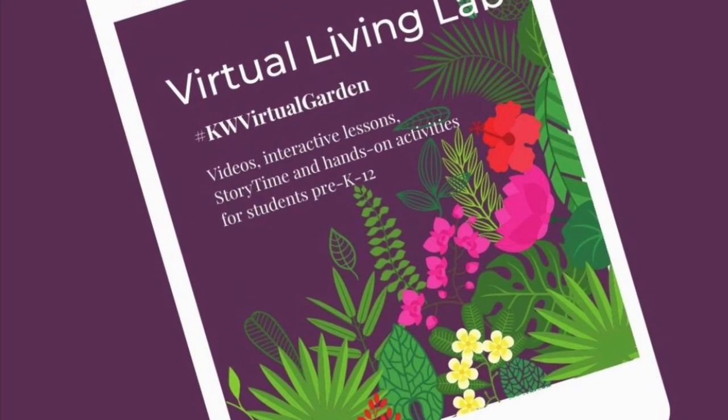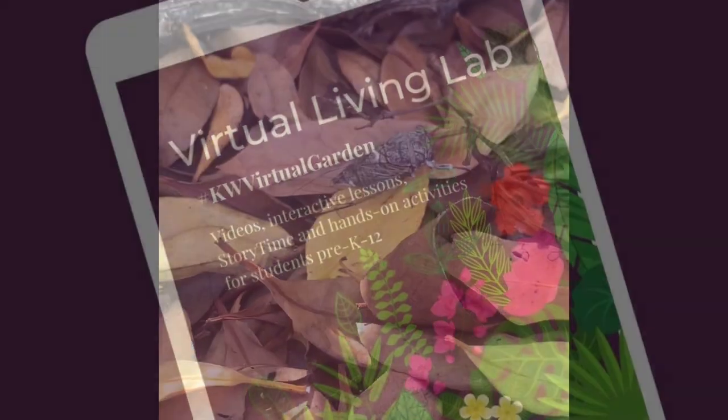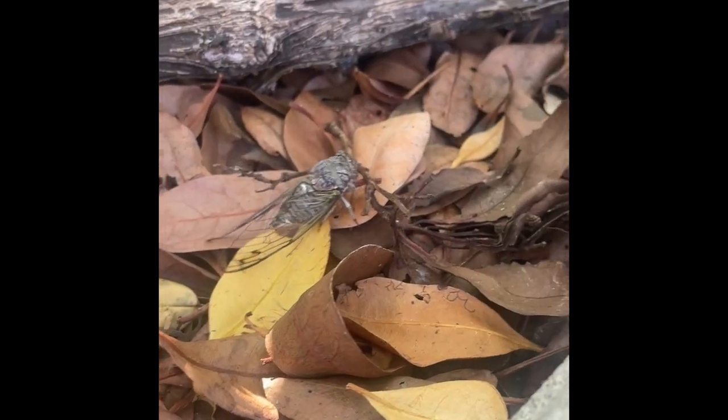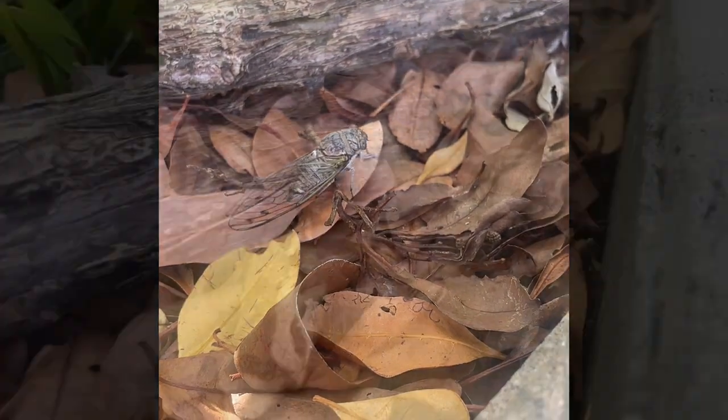Hi everyone. Today on Species Spotlight, we will be going over the cicadas of Florida. There are 19 known species that can be discovered throughout Florida. They are specifically found in shrubs and canopies during the daytime.